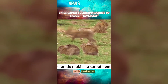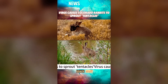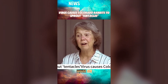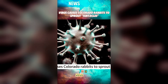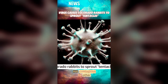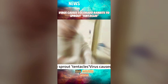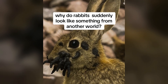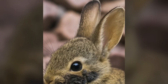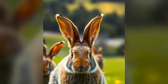CRPV, also known as Shope papillomavirus, is spread by parasites like ticks and fleas, which transmit the virus through their bites. Infections are more common in summer when these insects are active. Once infected, rabbits develop wart-like tumors around their heads and necks. Over time, these tumors can harden, darken, and resemble twisted spikes or tentacles. While some wild rabbits recover, severe cases can lead to starvation if the growths block their mouths or impair their vision.